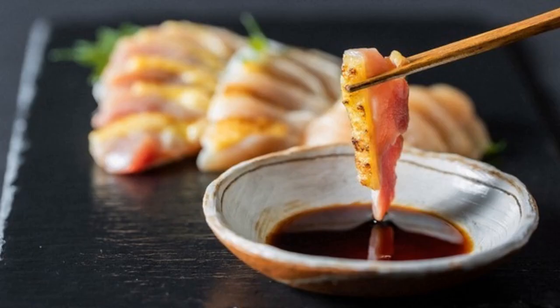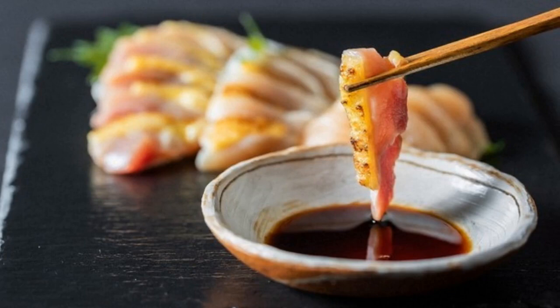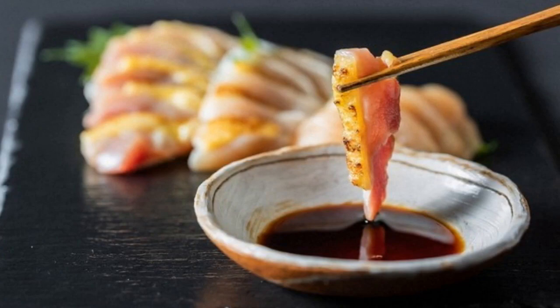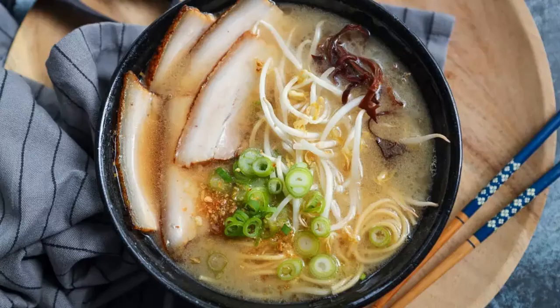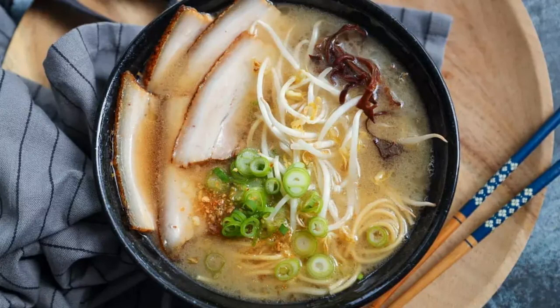Torisashi — raw chicken sashimi, made by slicing chicken meat that's sometimes only been lightly seared on the exterior, while the interior remains pink. Kagoshima Ramen — a local variation of ramen featuring a rich pork-based broth, usually served with thick noodles and topped with kurobuta chashu (roasted pork).